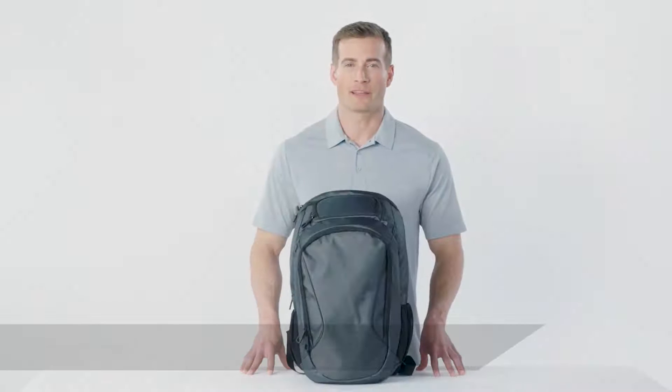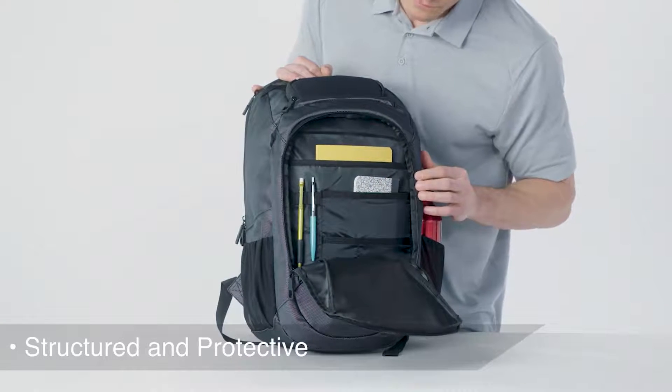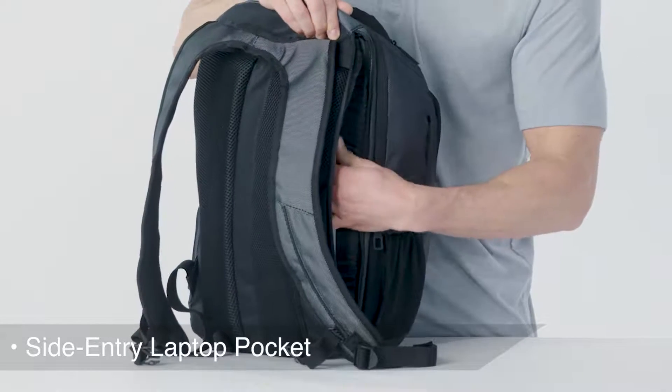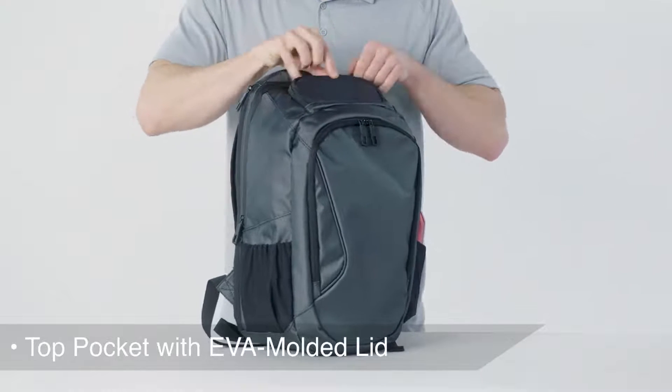This structured protective backpack is sleek and modern, perfect for today's commuter or business person. In addition to the padded main compartment, keep your laptop secure in the dedicated side entry pocket and protect smaller items in the strategic top pocket with its EVA molded lid.